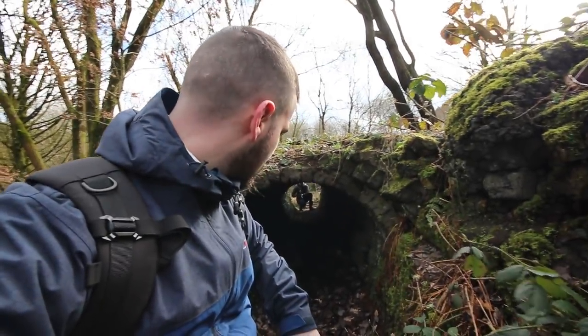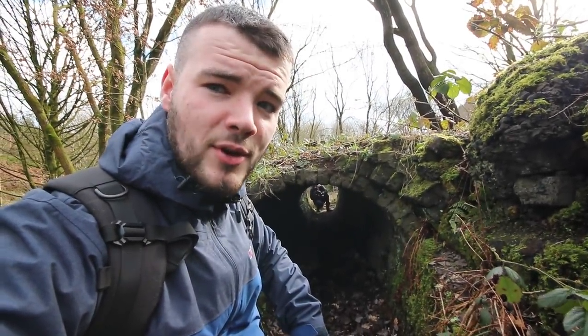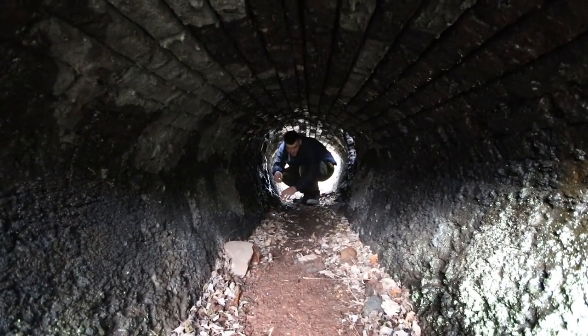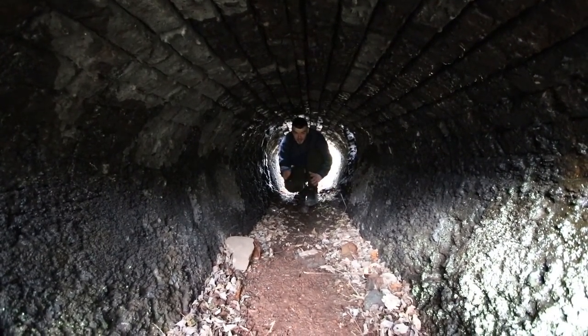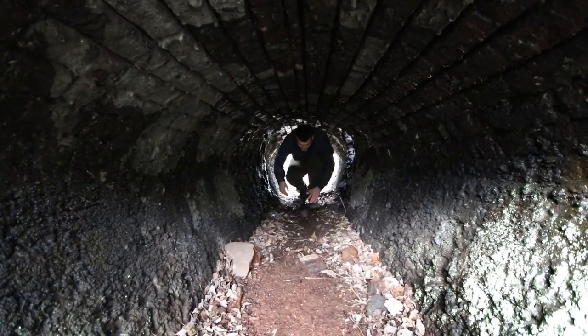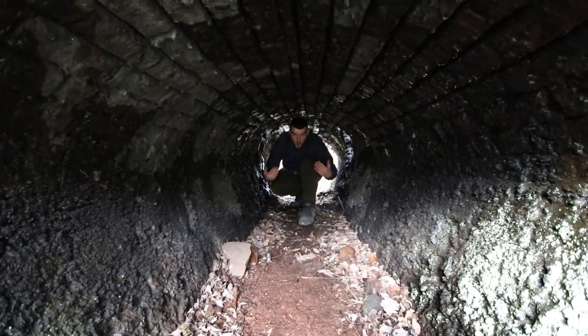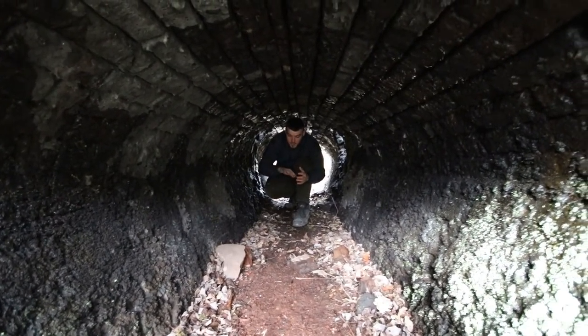I don't know whether I'm going to go through this tunnel or not — don't want to get my coat dirty. So I think this might have been, at one point, from the coke ovens, there was like a hole above the back end of it.